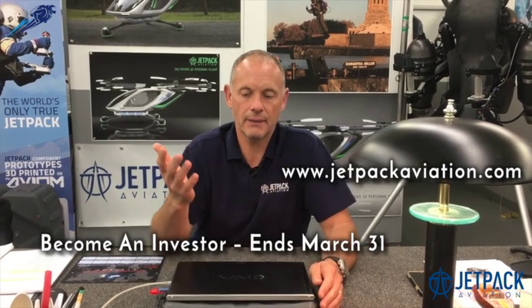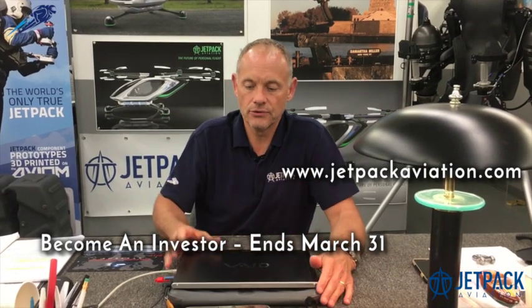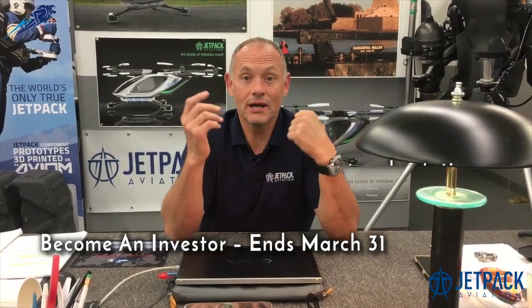We're actually funding that with the crowdfunding campaign we're running on StartEngine. If you're interested in becoming a shareholder in the world's only true jetpack company, go to jetpackaviation.com, click on more information — you'll see all the information there that takes you through to the campaign. It ends at the end of March, so if you are interested in getting involved, do that now. We'll see you guys soon.